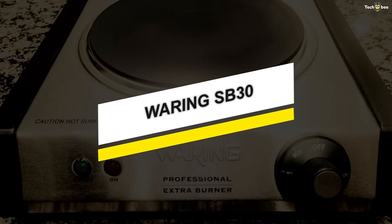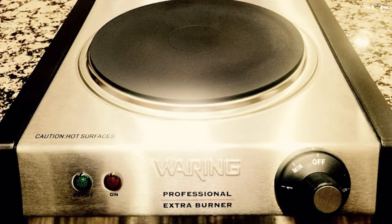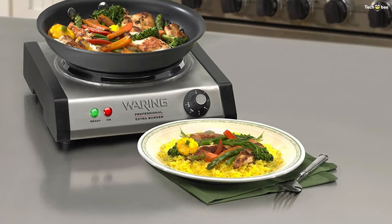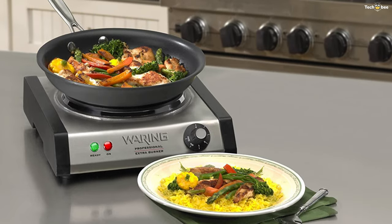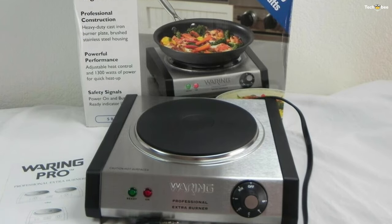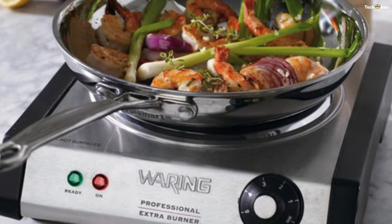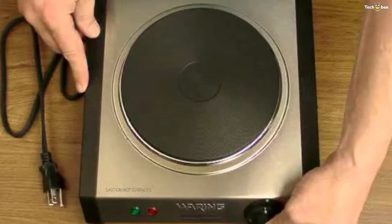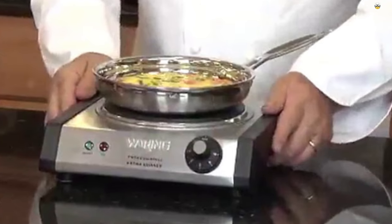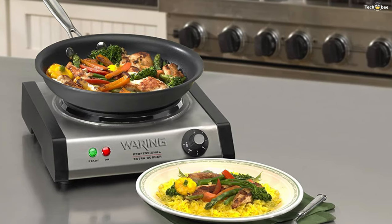Number one: Waring SB30. Whether used as an extra cooking surface or for light duty in the kitchen, an extra burner is a welcome addition to any cook's tools. The Waring SB30 always comes in handy when you're cooking for a crowd. The flat surface is easy to clean and the brushed stainless housing looks great on the counter. Its low profile fits on any counter and provides extra countertop cooking options. The durable cast iron burner plates and brushed stainless steel housing fit into today's busy modern kitchens.